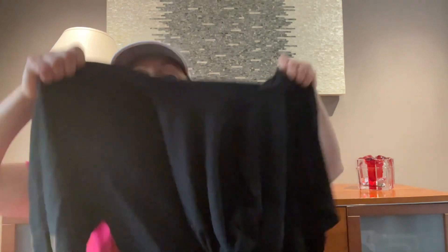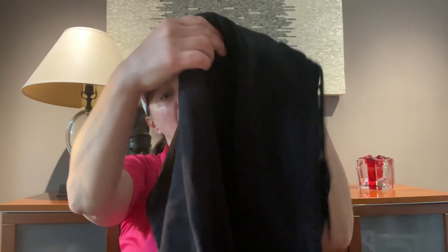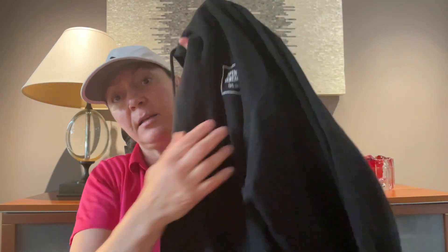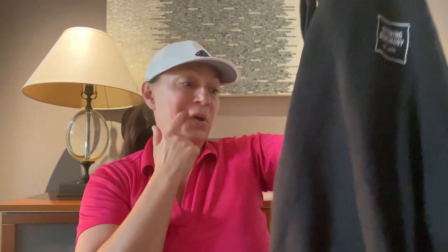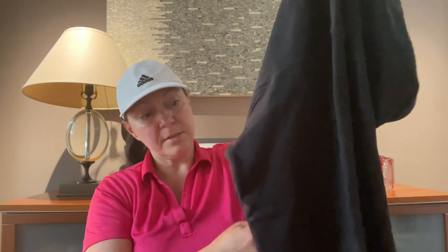The next item in the box is an Opening Ceremony sweatshirt. I think I got a similar item in the previous box, but this is a star — size extra small. I'm surprised because it looks oversized to me. It's just a basic black sweatshirt with the logo in the front and pockets. This is in perfect condition, no flaws.